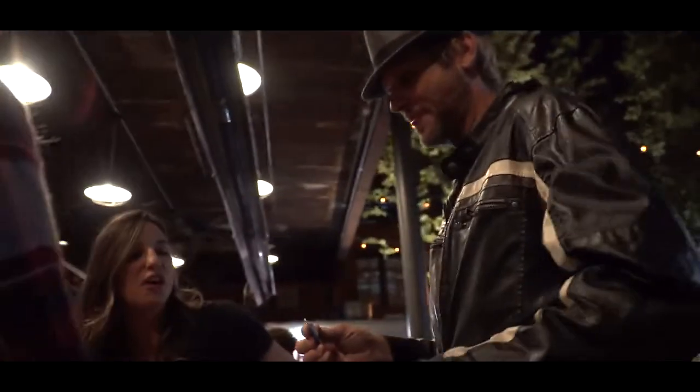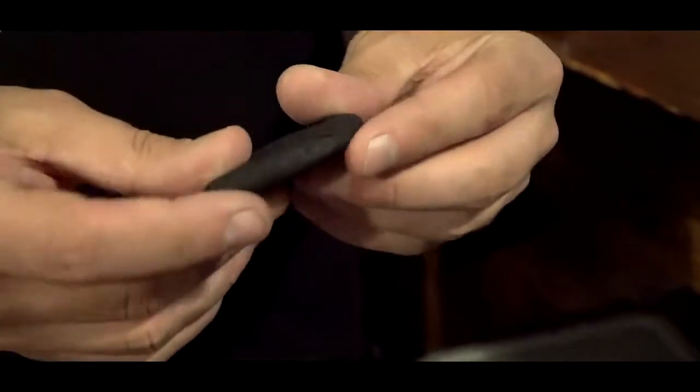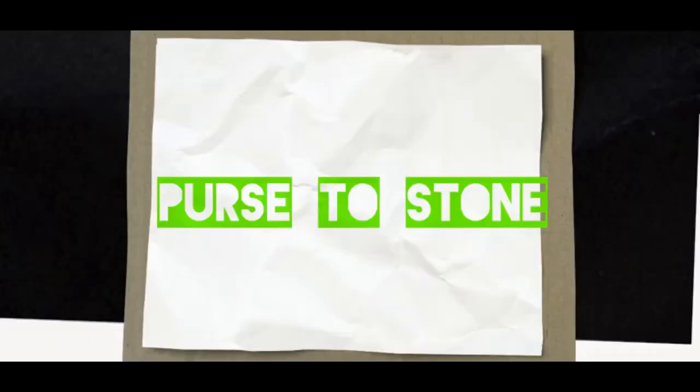Nathan Kranzo here to tell you all about the stone purse. The stone purse is one of my favorite effects that I've been performing for 20 years. It has been one of my mainstays — it's always in my pocket. And that's one of the best parts about the effect: it's small, you can carry it with you anywhere, you can perform at any time, even surrounded. And it's something that we all know and love: coin magic.